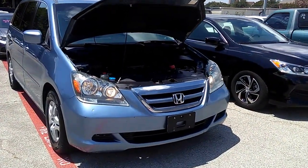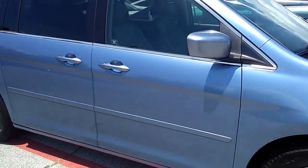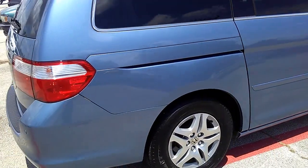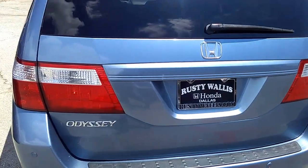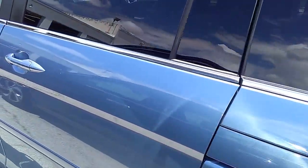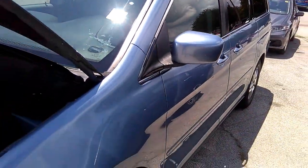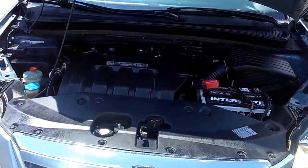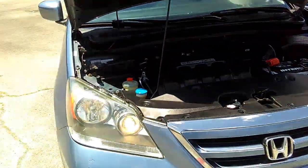It's another great day at Rusty Wallace Honda pre-owned. John Hernandez, 214-723-4366. Today we're featuring an '06 Odyssey EXL, six-cylinder 3.5 liter, blue with a gray interior — garage kept, she's a gem. 3.5 liter front-wheel drive.